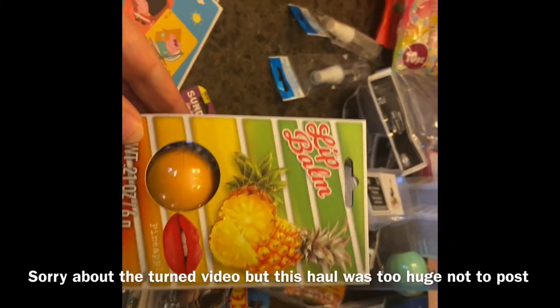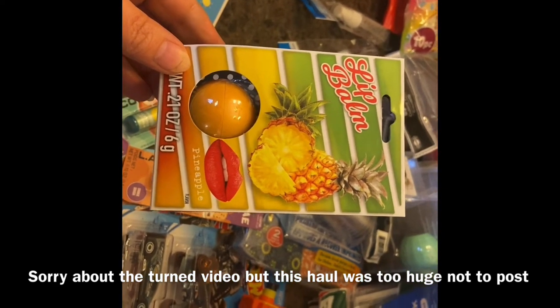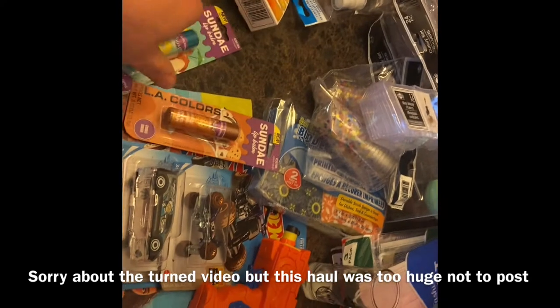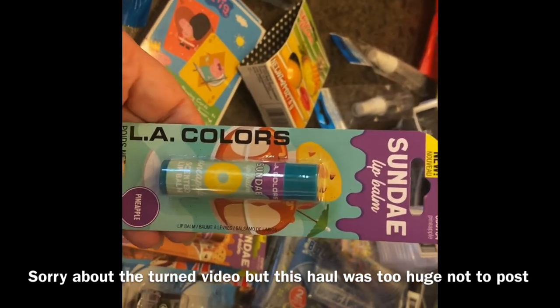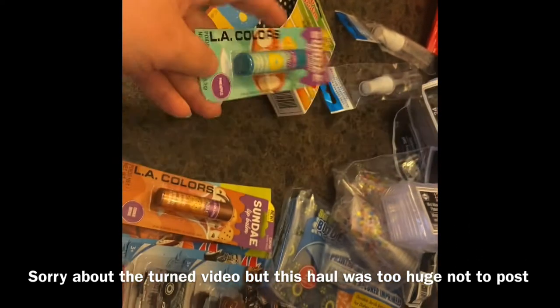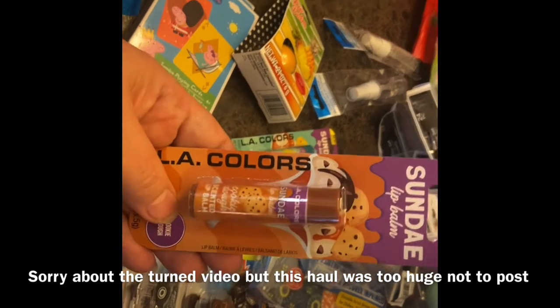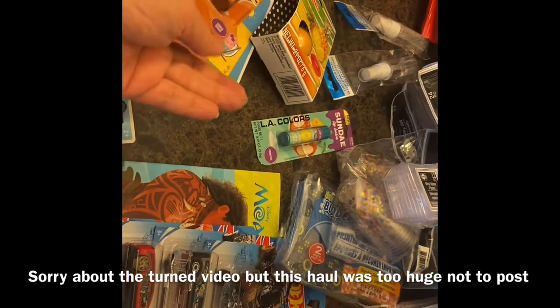I found this pineapple lip balm I hadn't seen before, so I decided to pick that up. I also got two Sunday lip balms from LA Colors — one is pineapple and one is cookie dough. I always like trying different lip balms.